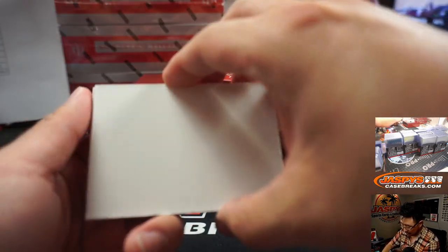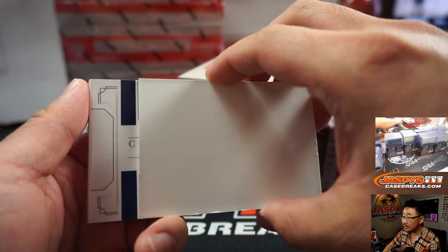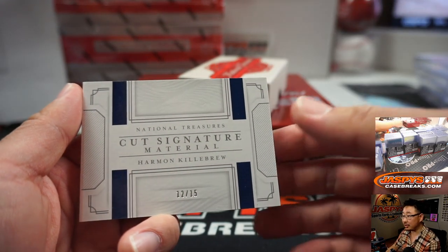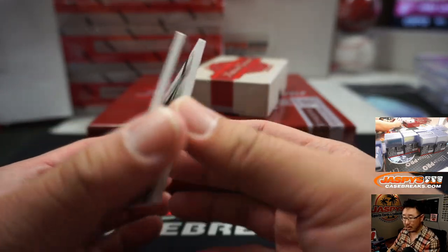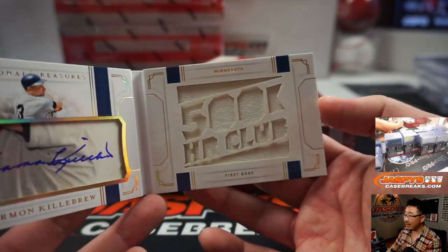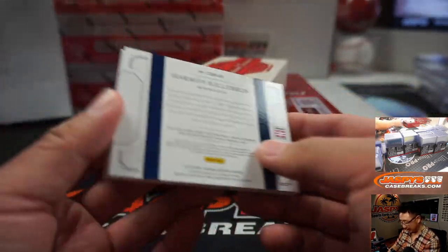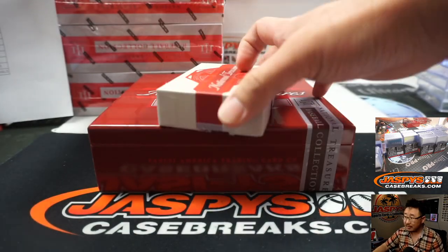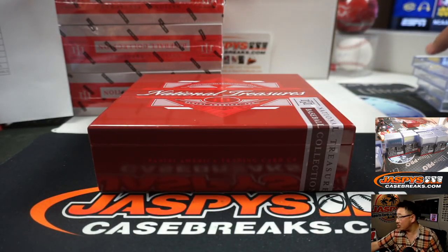Alright, and the book is going to be — oh, cut signature! Harmon Killebrew, 12 out of 15. Nice — there's his cut auto right there. 500 home run club. That slugger going to Victor Zee and the Twins.